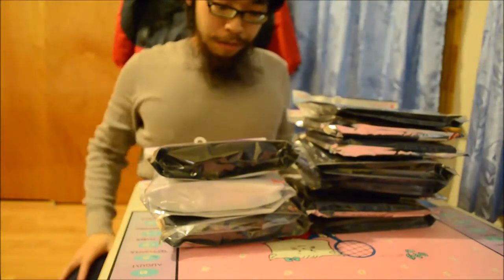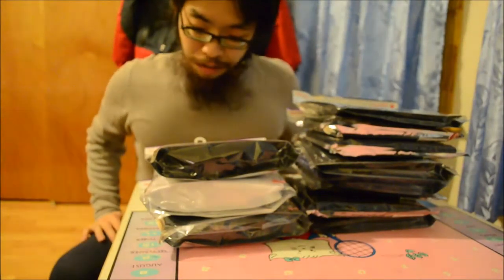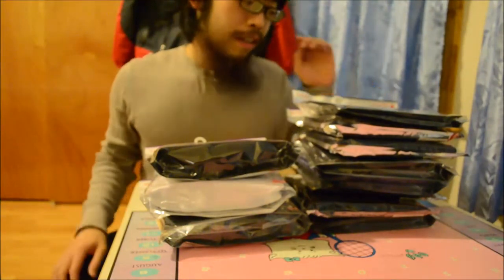I have plenty of shirts but they're all cotton, so maybe I'll get more shirts later. I've got plenty of sweaters, coats, and jackets — it's just the pants that I needed.